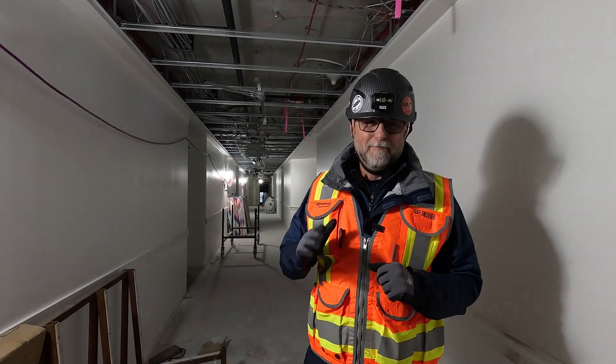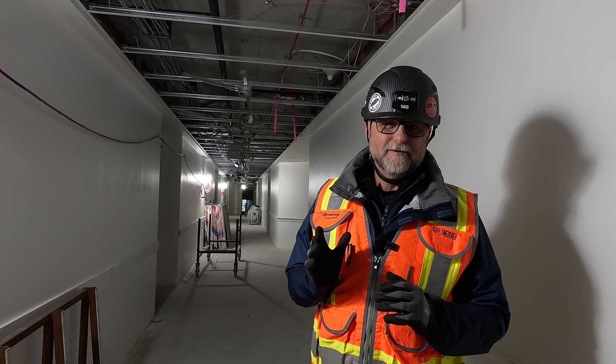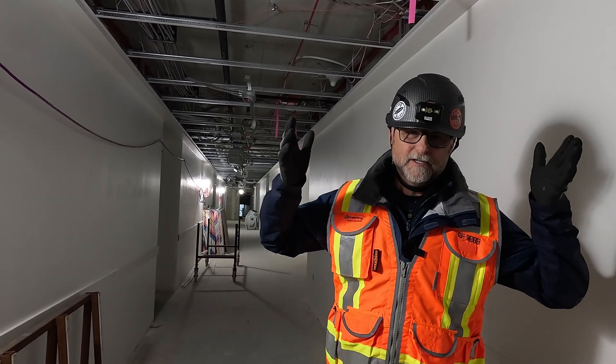Hey, it's Cliff. Welcome to another episode of Build It Better. Today we're up in the Portland, Oregon area, and we're on a 12-story high-rise residential project.